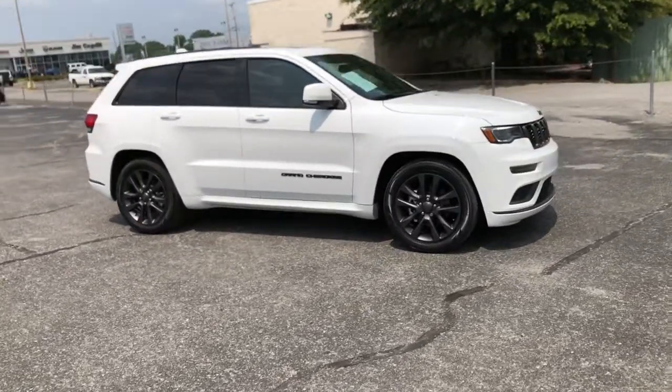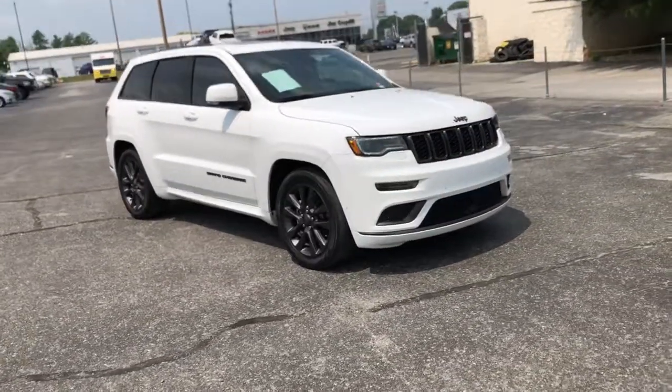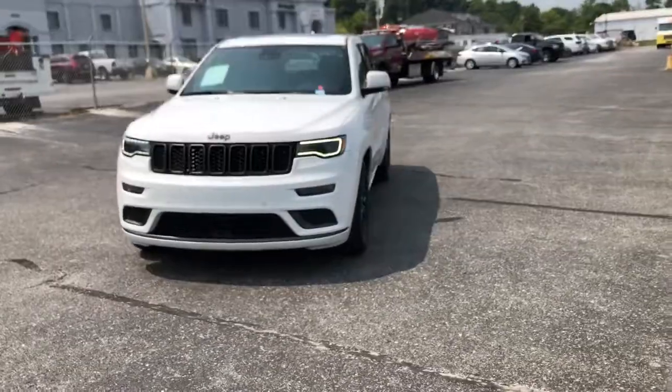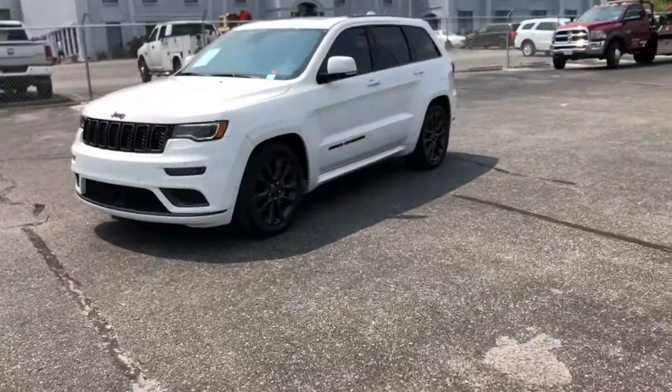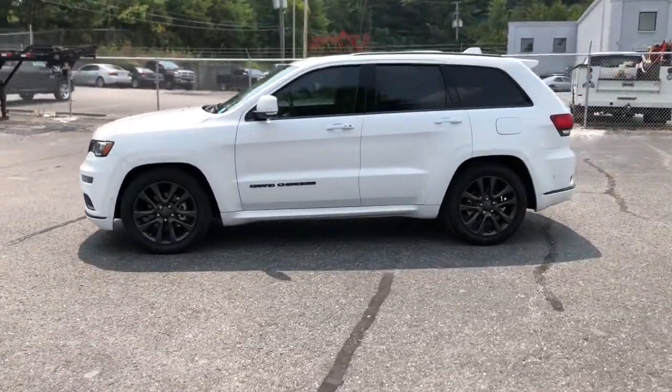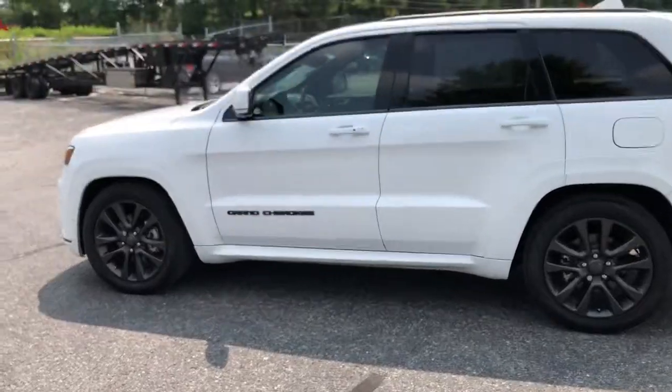These are just some of the great options this vehicle comes with: Panoramic Roof, Keyless Entry, Heated Driver Seat, Woodgrain Interior Trim, Cooled Driver Seat, Fog Lamps, Power Passenger Seat, Remote Engine Start, Satellite Radio, Sunroof.